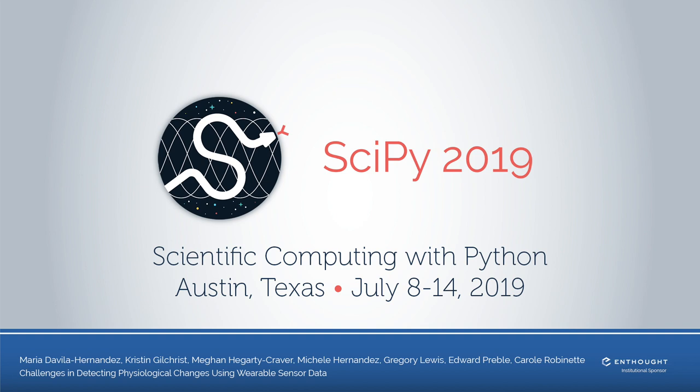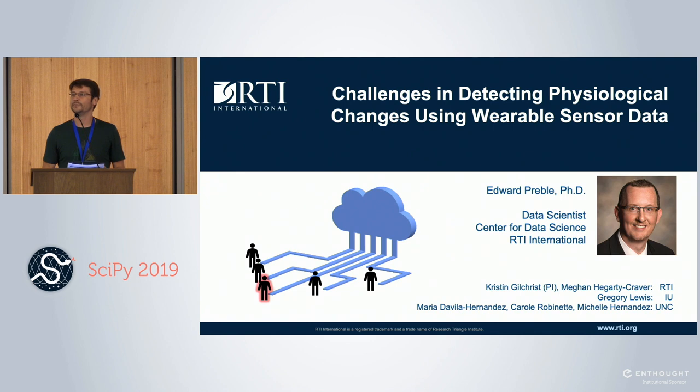Welcome back to the data science track. Our last presentation of the day is going to be given by Ed Preble from RTI International, and he's going to be talking about using data science for wearable sensor data.